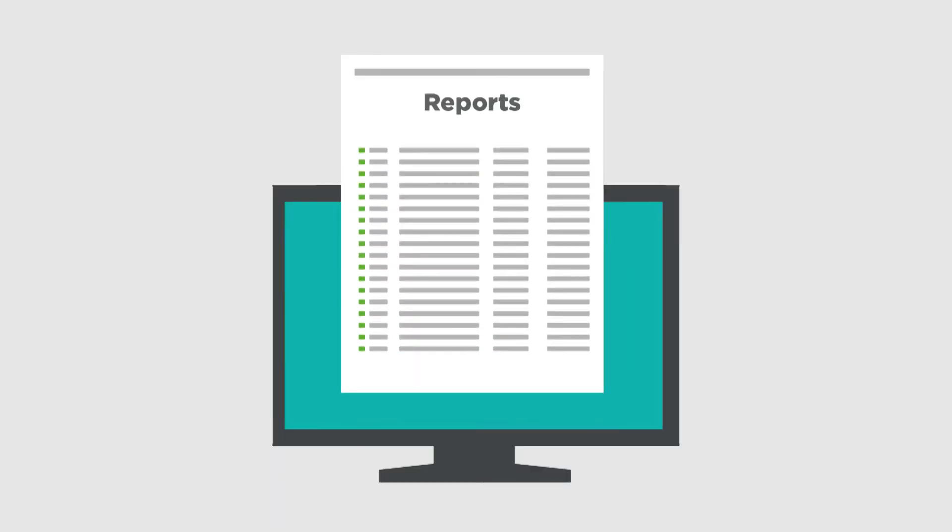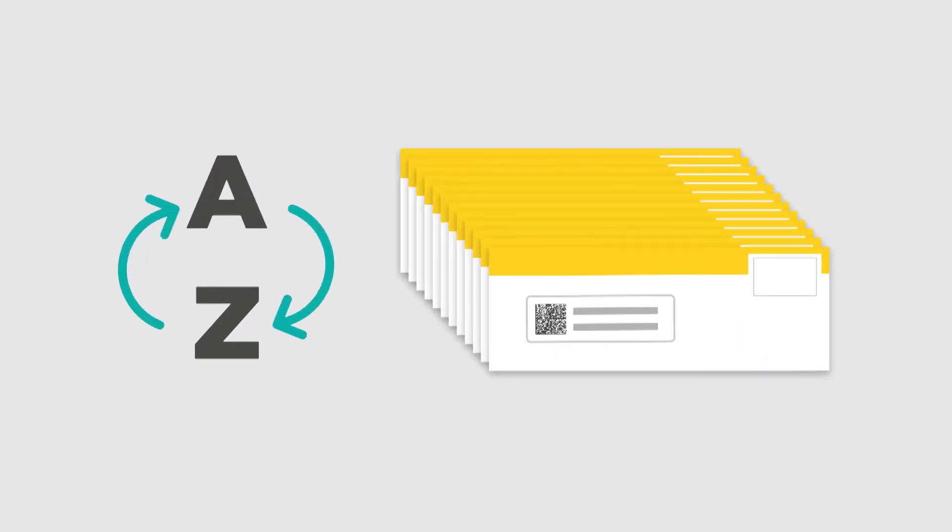They can automatically create mailing reports for each set of mailings and sort and batch documents according to postal requirements in order to benefit from postal discounts.